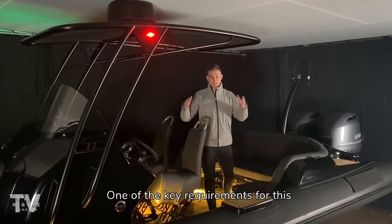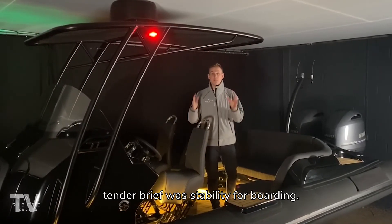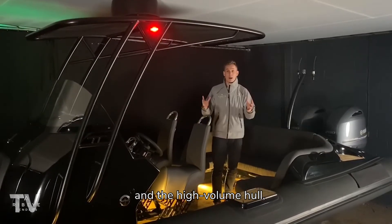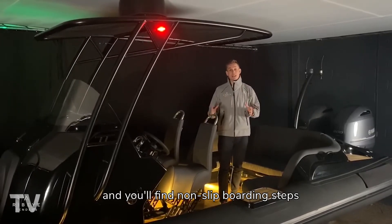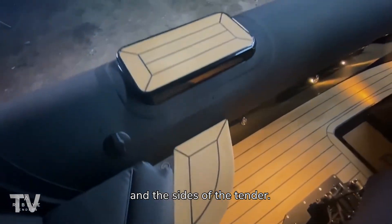One of the key requirements for this tender brief was stability for boarding. With the twin outboards at the back and the high volume hull, this tender is unbelievably stable abreast. You'll find non-slip boarding steps both in the bow, the stern, and each side of the tender.